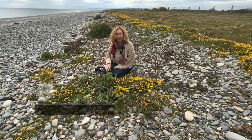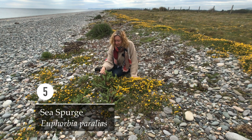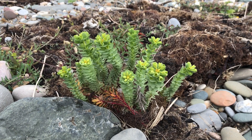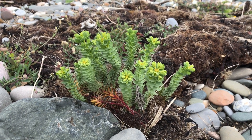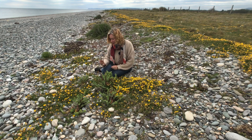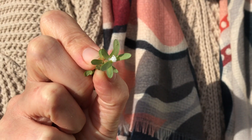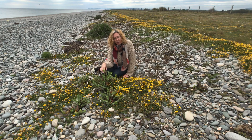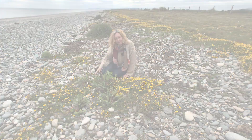Number five is sea spurge, and this is the silvery-green species here. It might be very familiar to those of you who are gardening, because it's in the euphorb family, Euphorbiaceae. A characteristic of that family — there's plenty here so I can take a piece — is that you break it off and it produces this white latex. So this is sea spurge, Euphorbia paralias.